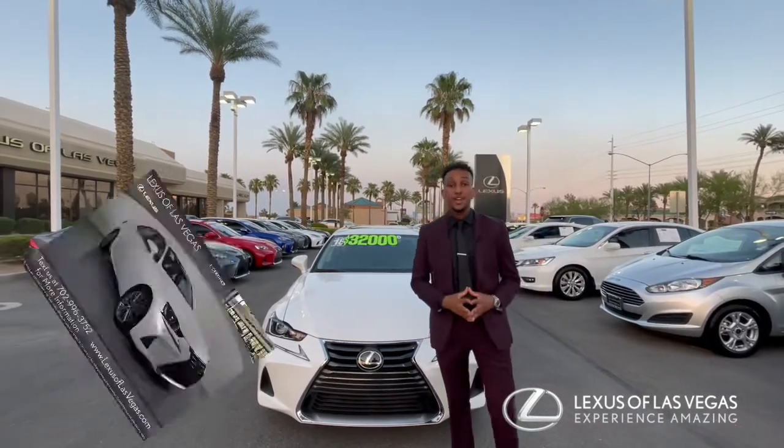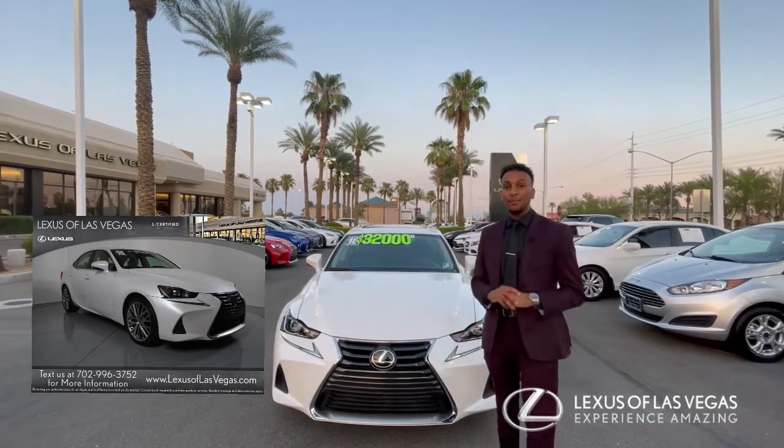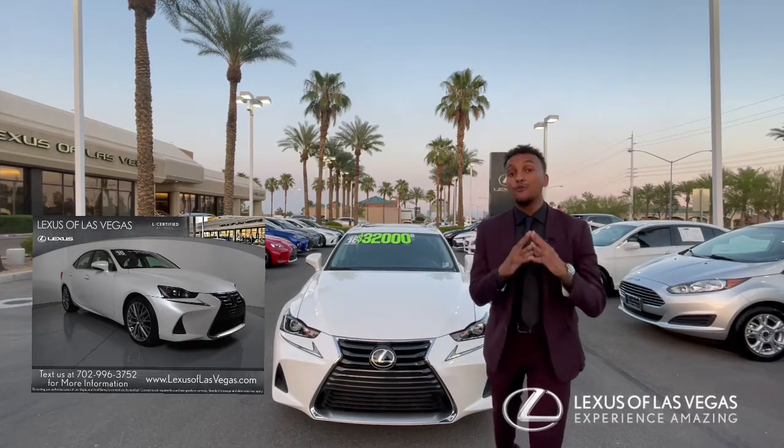2018 IS300 with white exterior and black interior. It has a shade over 29,000 miles and it's been marked down over $4,000.